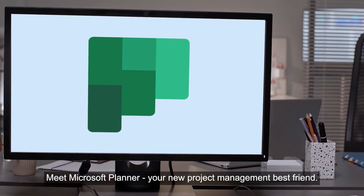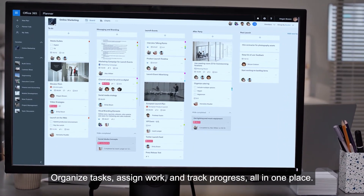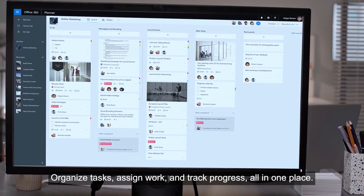Meet Microsoft Planner, your new project management best friend. Organize tasks, assign work, and track progress all in one place.